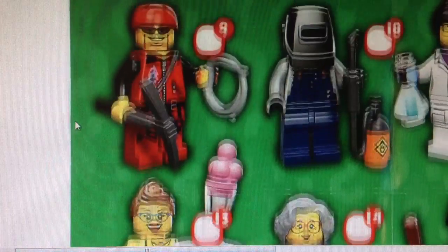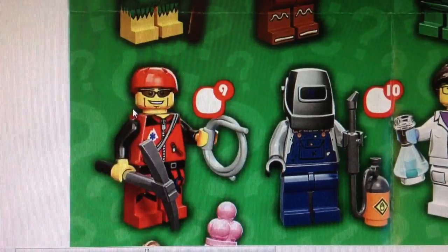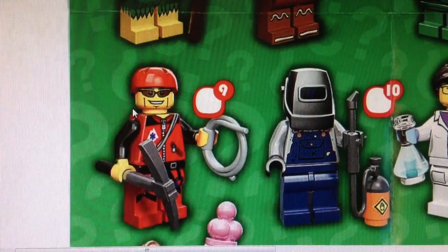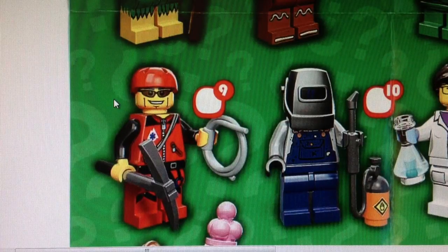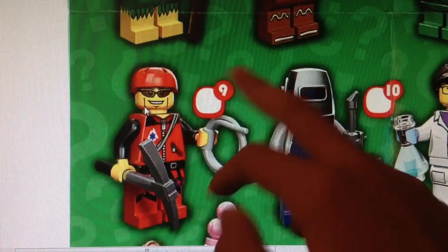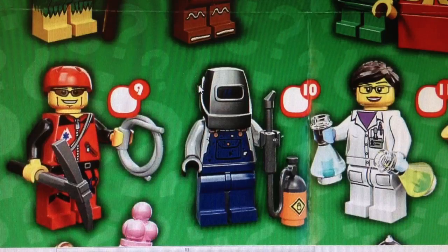Next one is the Mountain Climber — this is a kind of cool minifigure and he is a priority to me. The Yeti was not a priority. I really love this piece — it's like a new rope piece, very useful. Then we got this nice pickaxe piece, which has some nice printing — it's not a new piece but it has new printing. He has a nice helmet piece in red — I don't think we've ever got that helmet in red, maybe from the Gravity Games, but I don't think so. I love this guy just for his helmet and those two pieces. He's a really cool minifigure and still a priority, maybe a slightly lower priority.